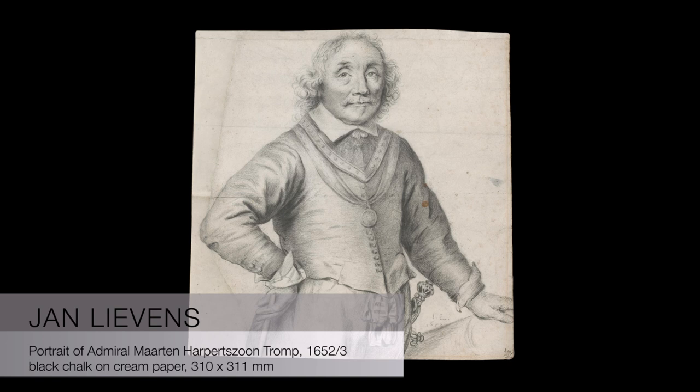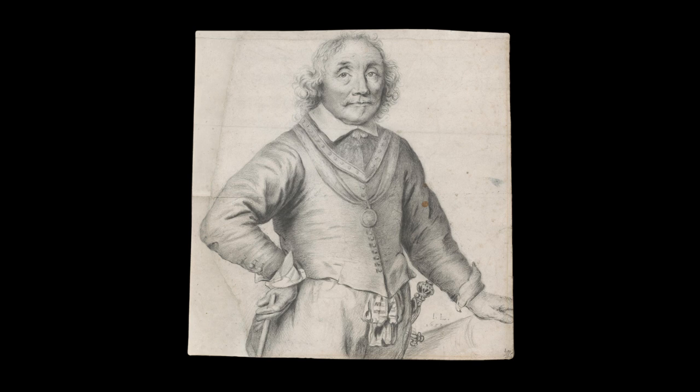From the moment I first set eyes on it, the rediscovery of this drawing felt like a homecoming. This fateful feeling about Lievens's Tromp is most clearly illustrated in two distinct and unforgettable moments. The first: the early revelation of the watermark in the course of the restoration that precisely dated the drawing to within 15 years of the date it bears.